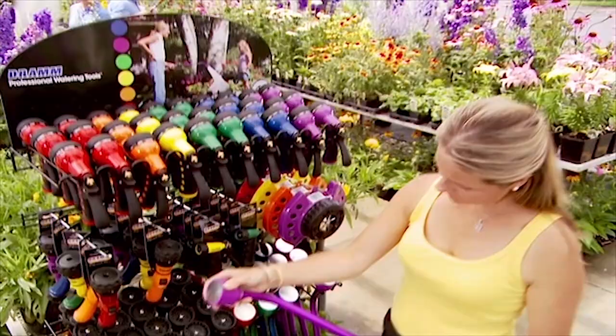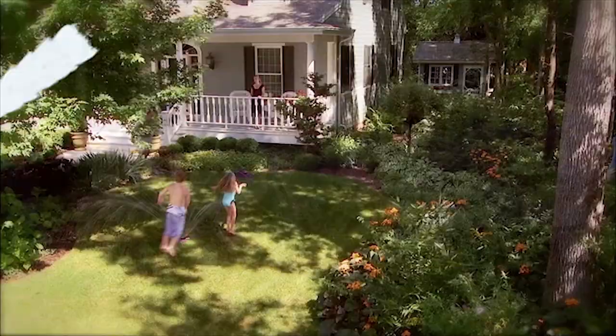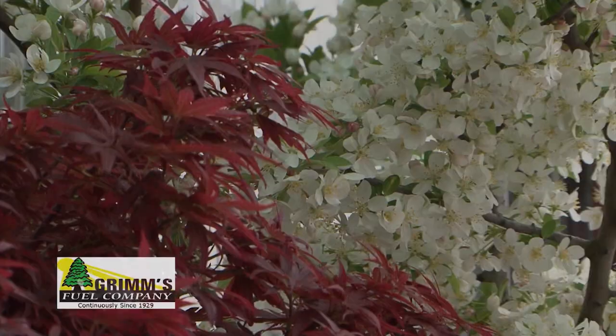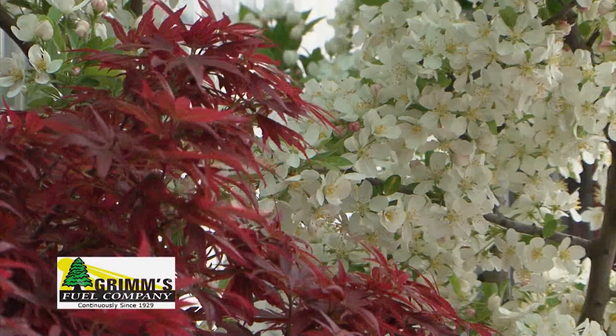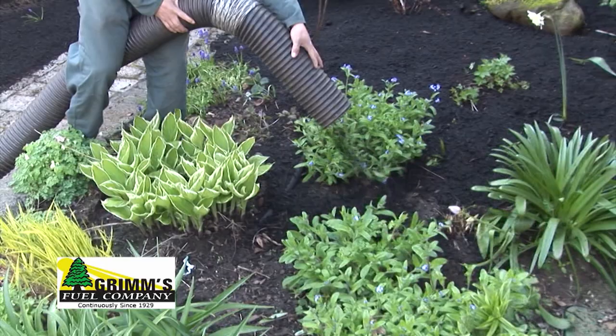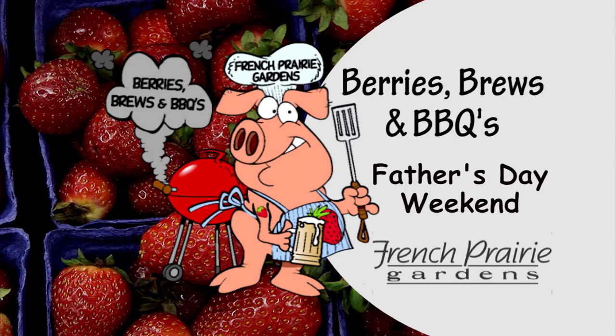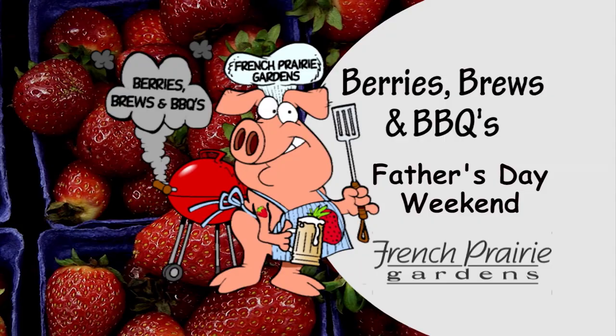DRAM is celebrating 75 years of design and manufacturing of quality watering tools. DRAM products feature nine water patterns and are designed to nurture your plants with a shower of rain — available at garden centers near you. Since 1929, Grimm's Fuel has powered great gardens around our area with comprehensive composting, yard debris services, quality garden mulch, compost, blended soils, landscape rock, and bark products. Grimm's Fuel — building great gardens since 1929. Join us for a special Barry's Brews and Barbecue happening Father's Day weekend featuring Oregon Craft Ciders, Brews, and Barbecue — safe farm fun for the whole family at French Prairie Gardens.